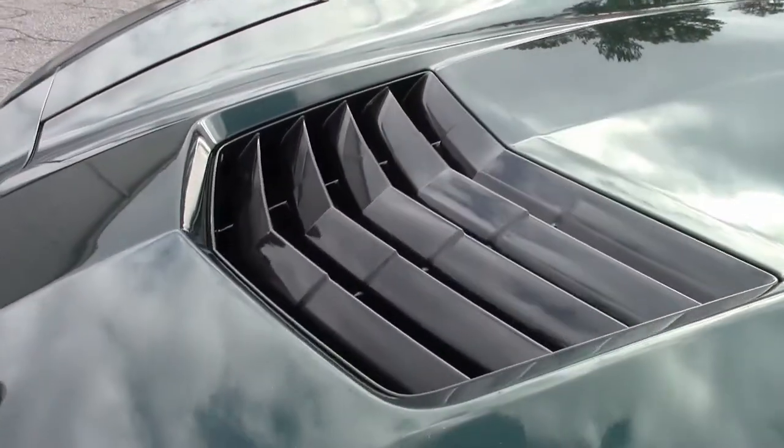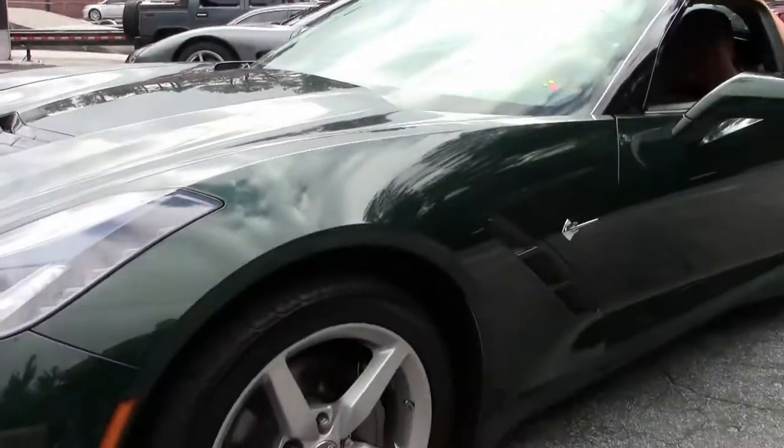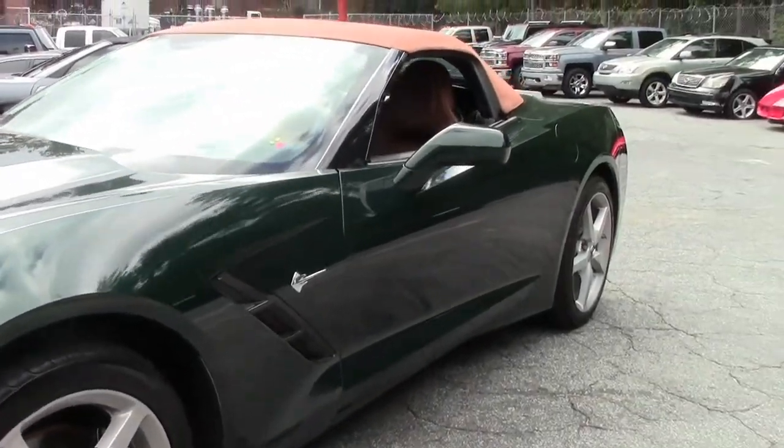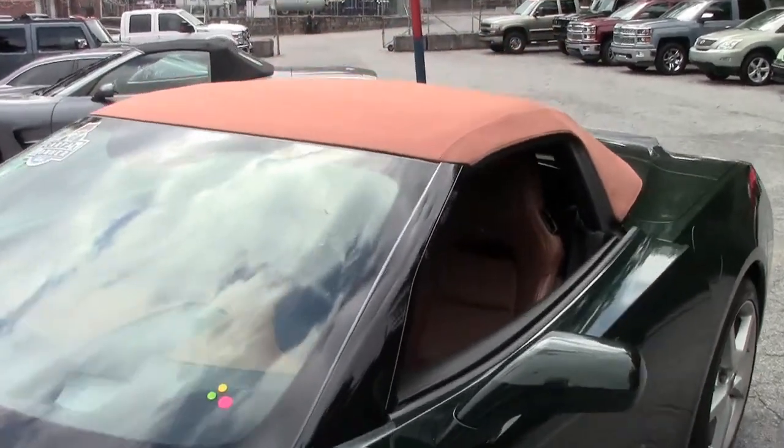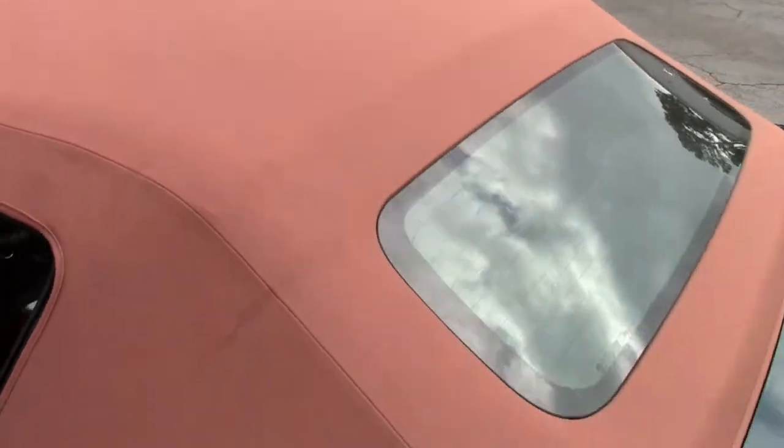Folks, if you're looking for a very rare Corvette, check out our website, buyavet.net. Call me, David, at 404-944-7300. Email me at david@buyavet.net.